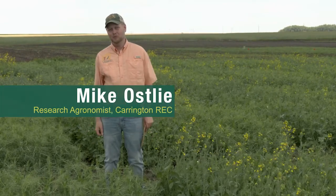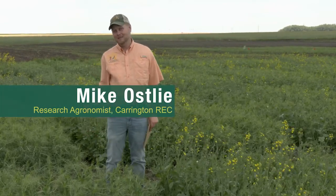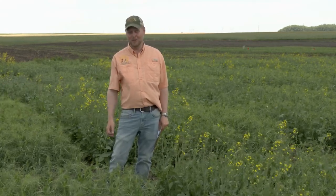Hi, I'm Mike Osley, research agronomist here at the Carrington Research Extension Center. I'm standing here today at the site of our field pea and canola intercropping trial.